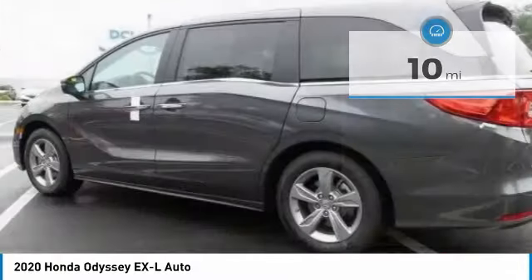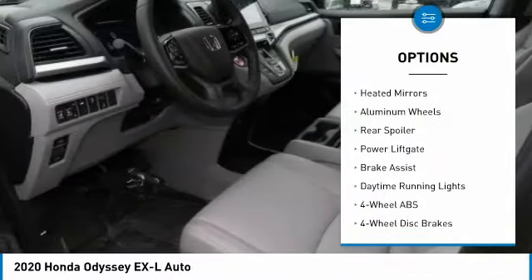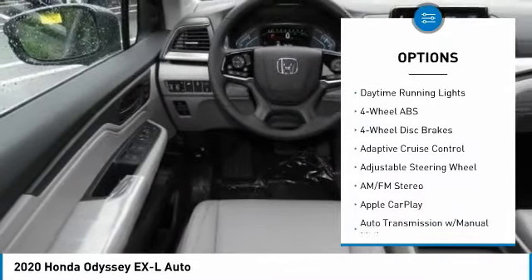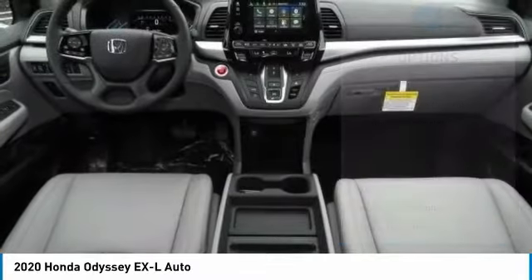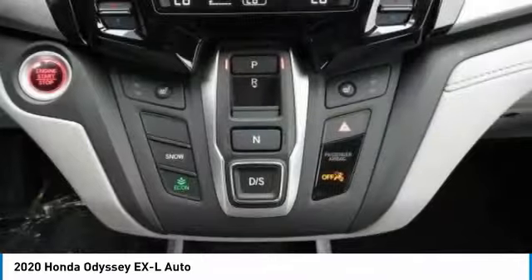Here are some of this vehicle's great options: tire pressure monitoring system, sunroof, electronic stability control, heated mirrors, aluminum wheels, rear spoiler, power liftgate, brake assist, and daytime running lights.